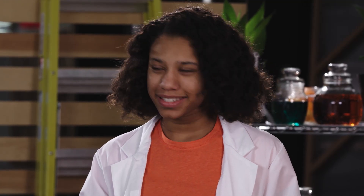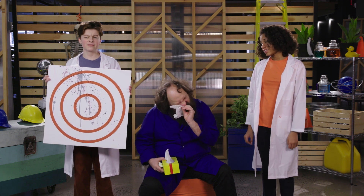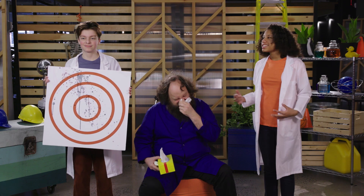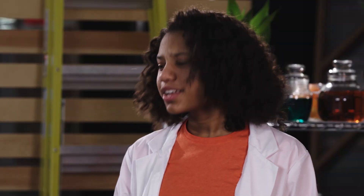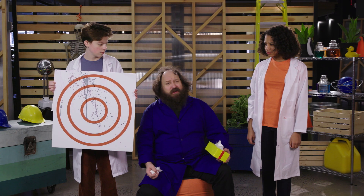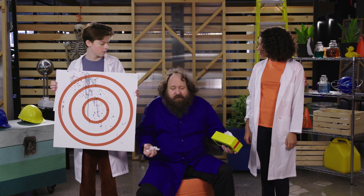Without a doubt, the biggest sneeze came from the spices. It was pretty weird and definitely gross, but if you're gonna get sneezed on, it's the way to do it. As you can see from the target, the sneeze sprayed everywhere. Teddy said he feels like he wants to take a nap, but still feels like he's gotta sneeze more.